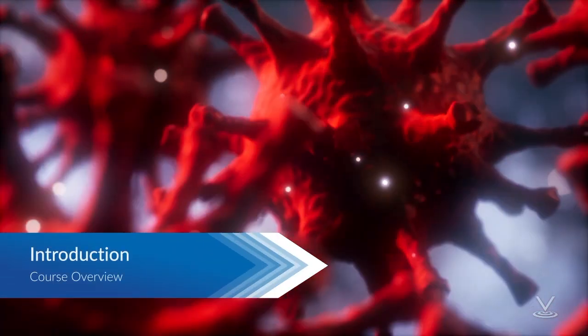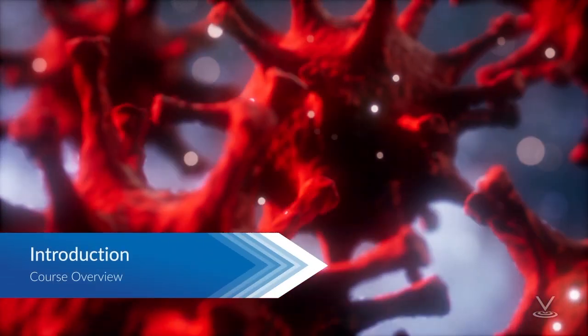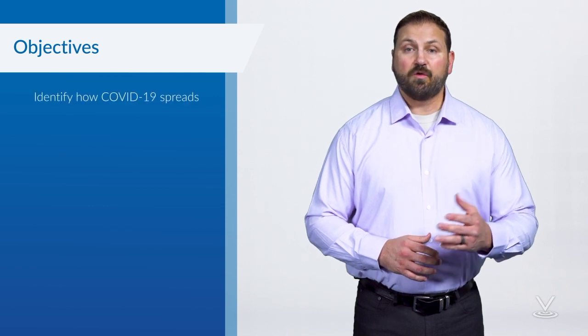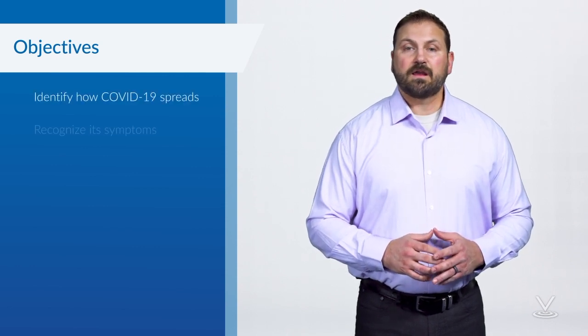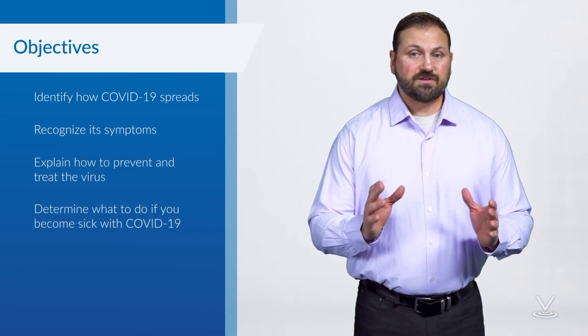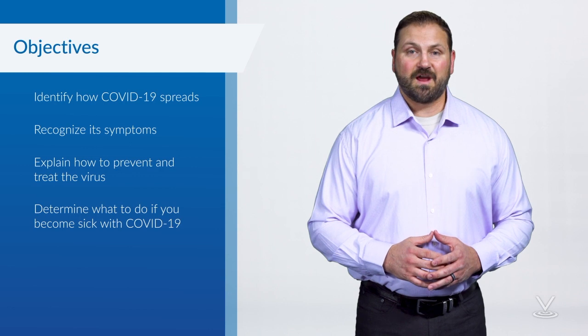Protecting your health against the coronavirus, also known as COVID-19, starts with getting the right information. By the end of this course, you will be able to identify how COVID-19 spreads, recognize its symptoms, explain how to prevent and treat the virus, and determine what to do if you become sick with COVID-19.